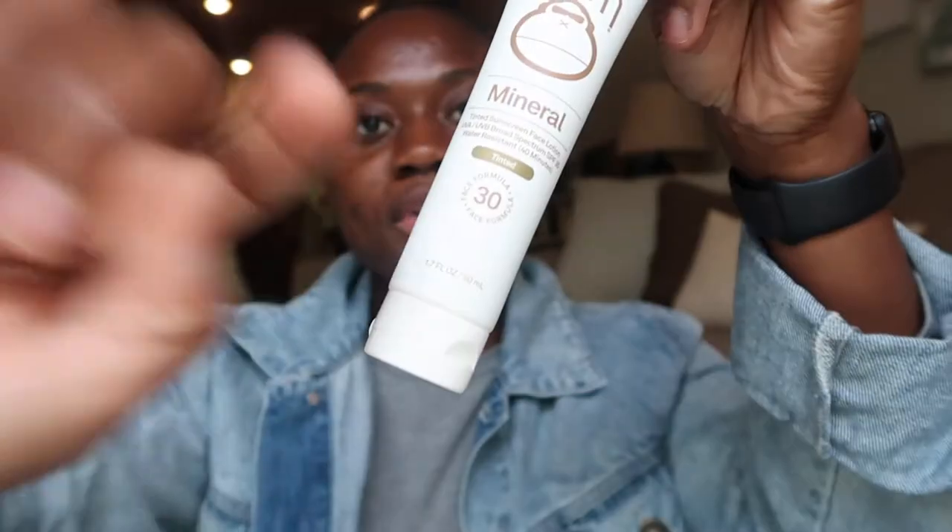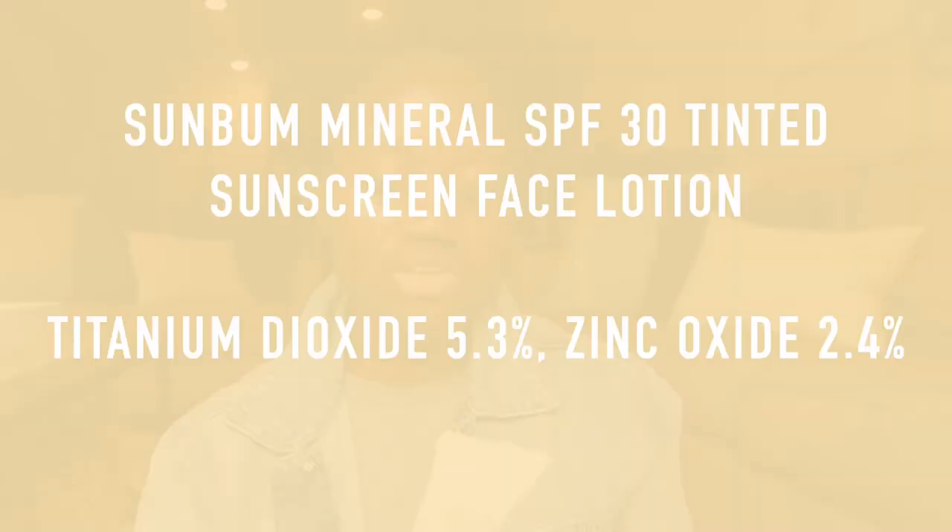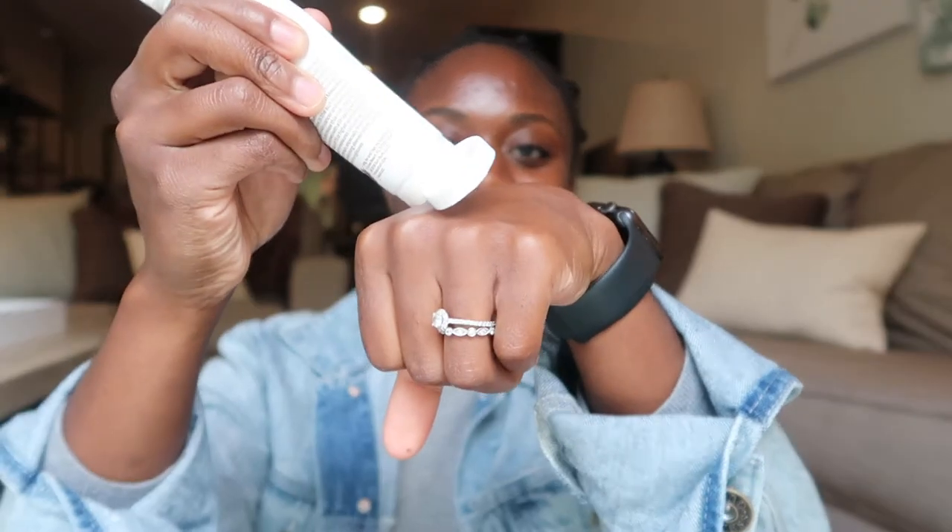This Sun Bum Mineral Tinted Sunscreen is their face formula in SPF 30. Since it's a mineral sunscreen you want to give it a good shake. I've honestly never found a mineral sunscreen that doesn't leave a white cast, but this one is tinted so maybe it'll work. The color is like peach and I'm clearly brown, so I'm just going to do a little bit here — yeah, I don't know about this one.